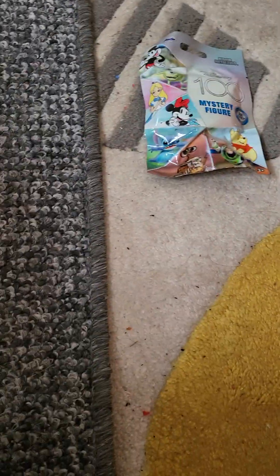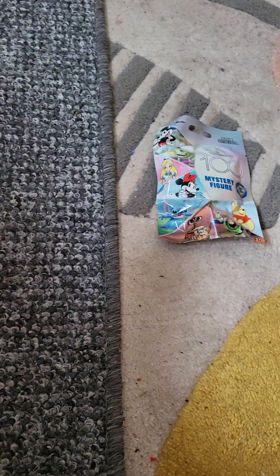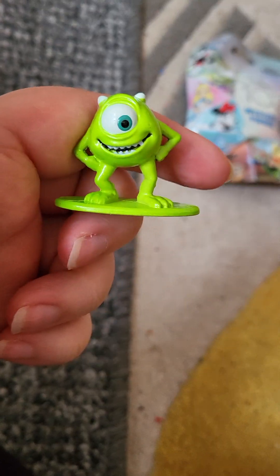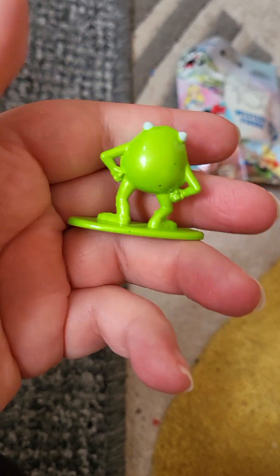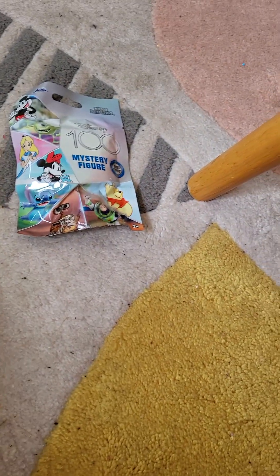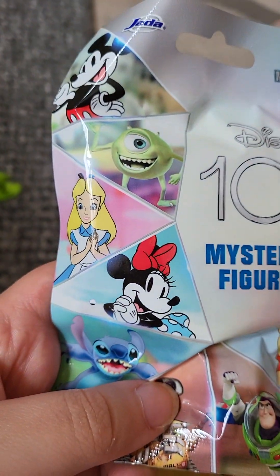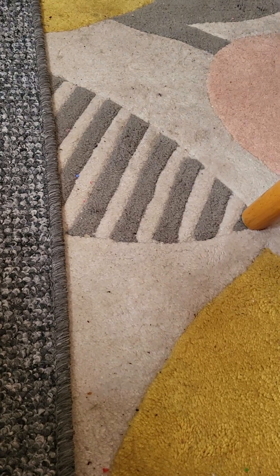So either Mickey or Stitch next — Stitch is my favorite, he is my all-time favorite. Please be Stitch or Mickey. Oh hello, I've got Mike! Mike was all right as well. Please be Stitch, please be Stitch or I'll settle with Mickey, but please be Stitch because he's just so cute.